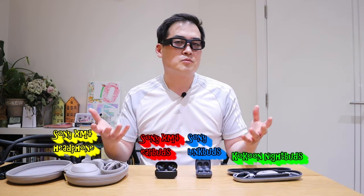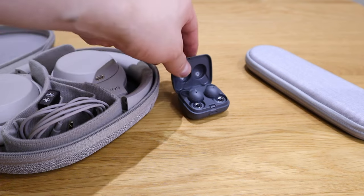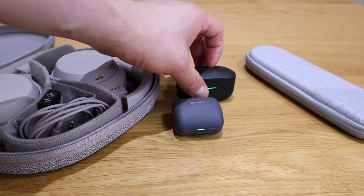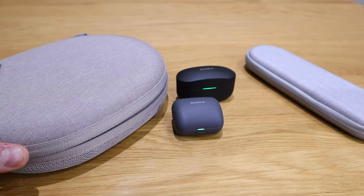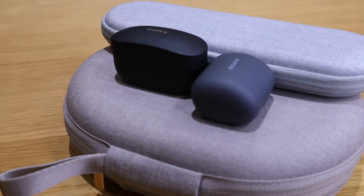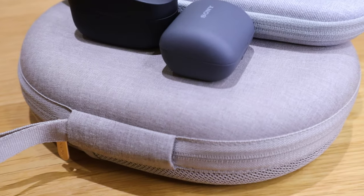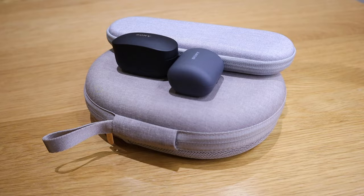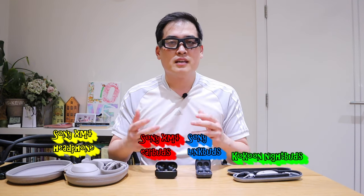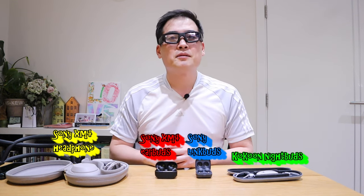I also want to announce that I was wrong in my previous video — I was approaching it as if the LinkBuds and XM4 earbuds were competitors trying to replace each other, but in fact these audio devices serve different functions at different occasions. I should have noticed that earlier. I hope this video was useful — if you have any queries please comment below, and thank you very much for watching. This is LGBTech, all the best, bye bye.